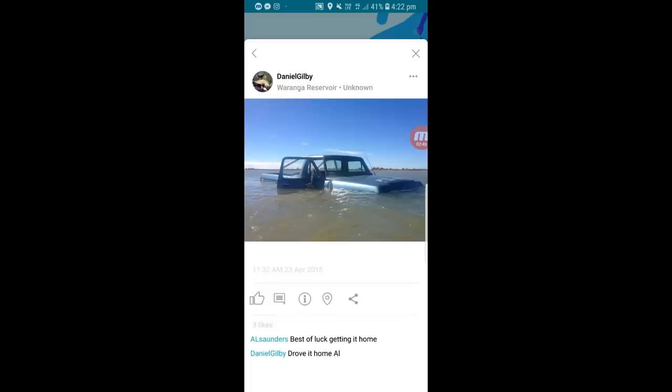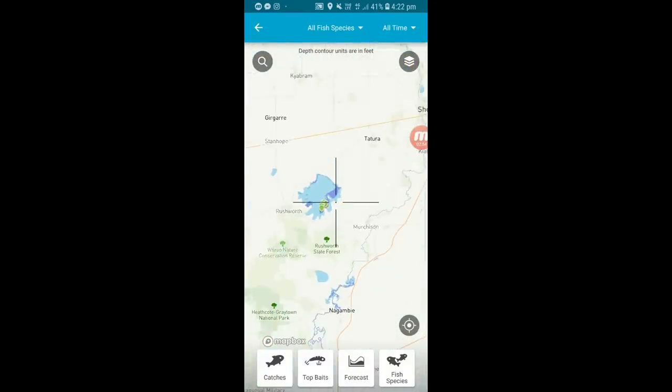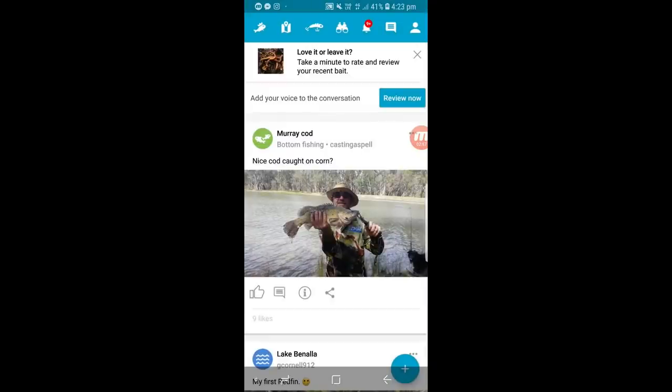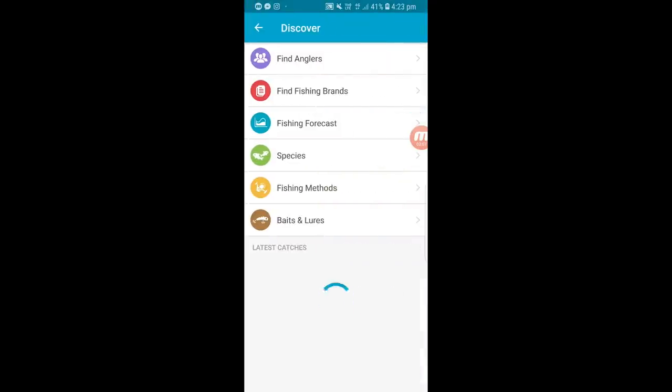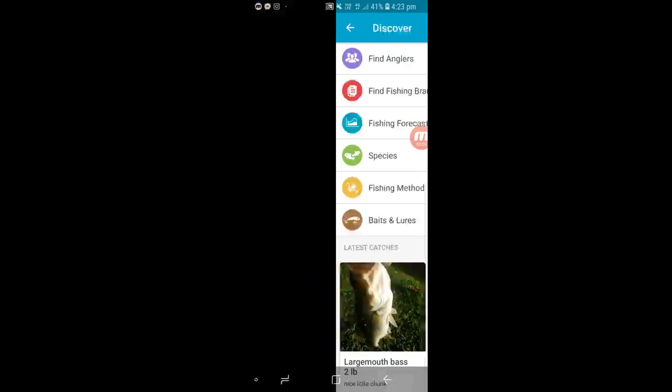Looks like someone's left their handbrake on at the boat ramp! That's not a good look. But anyway, that's what Fishbrain's all about, folks. Going back to the top, you've got the map, the lure icon, and the binoculars — you can touch the binoculars to find anglers.